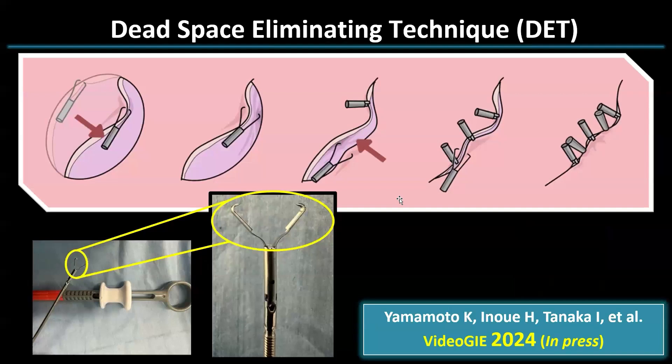Recently we have developed a technique called the Dead Space Eliminating Technique, DEBT, which involves using an anchor prong clip during ARMP. We reported this technique earlier this year and it is currently in press.